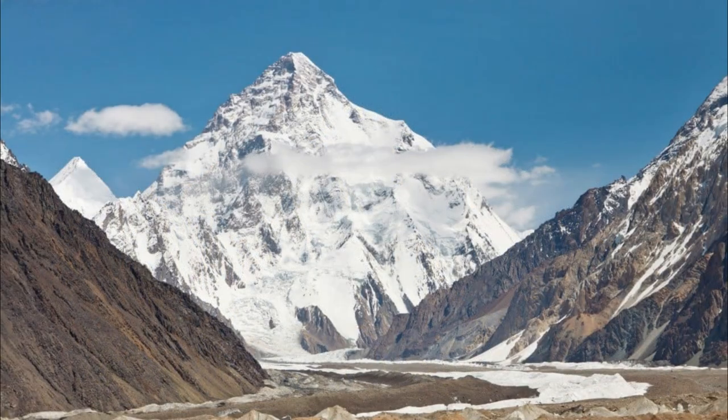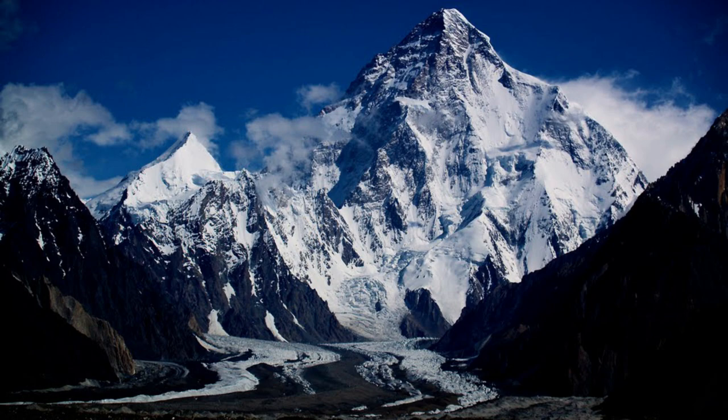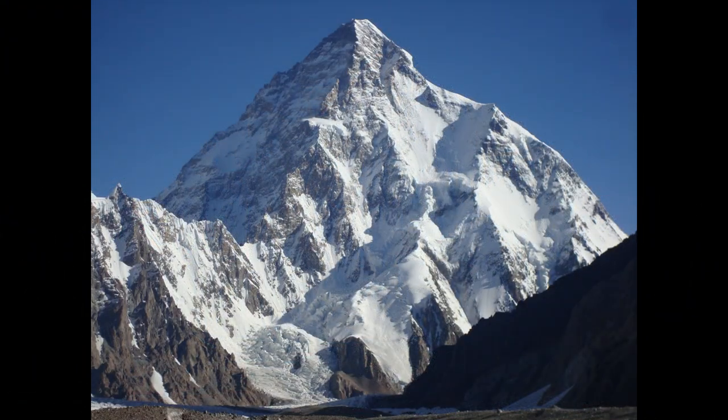The climb to the summit begins at base camp, located at 16,000 feet above sea level. From there, climbers must navigate through a series of steep and icy glaciers before reaching the mountain's steep and exposed ridges. The final push to the summit requires a climb up a steep, icy slope known as the Bottleneck.